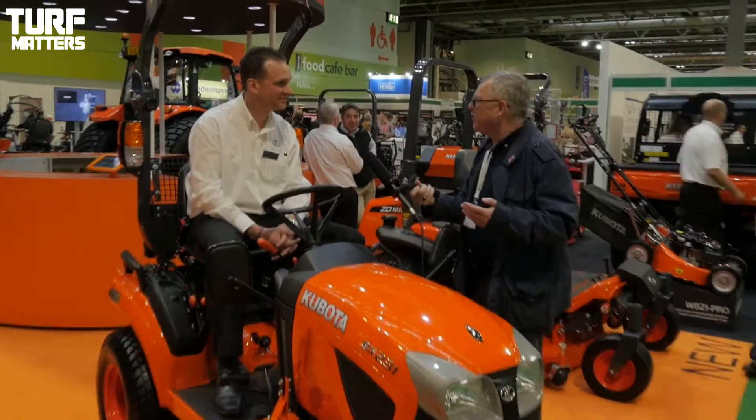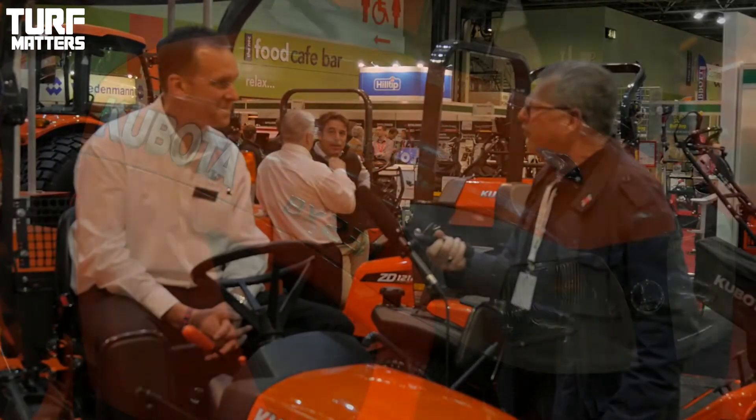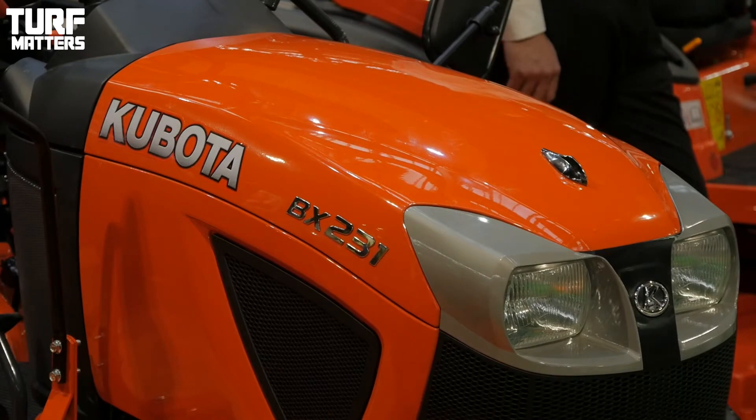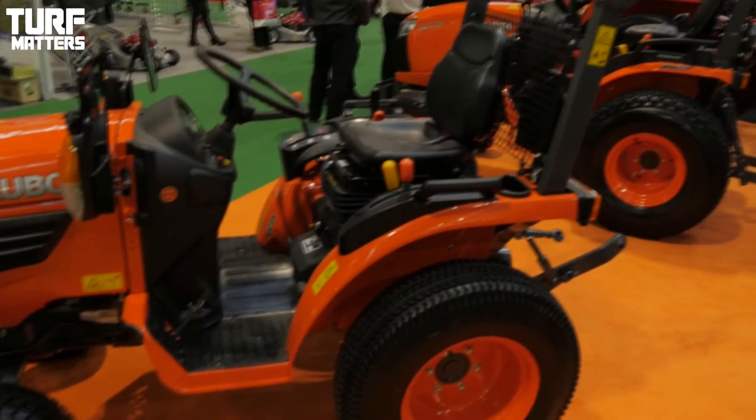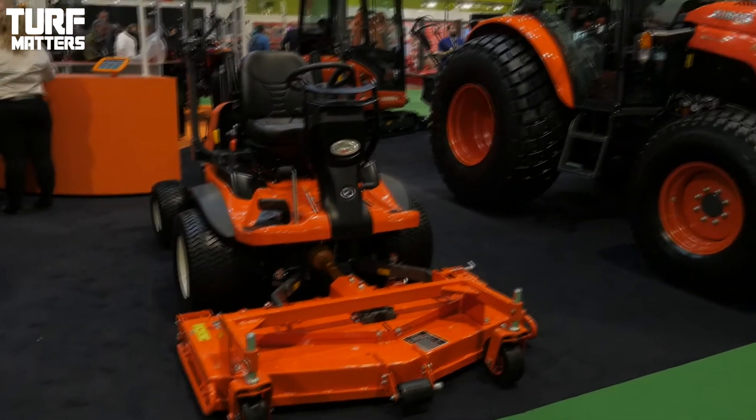Now, new product. I know you're sitting in one of Kubota's new products, so can you tell me a little bit about what you have on offer here on the stand? Yeah, so I'm sat on the new BX231. It's the first time it's been shown at Soltex here. The new feature is the drive-over mower deck, so it makes it very easy to take the mower deck off and put it back on again.